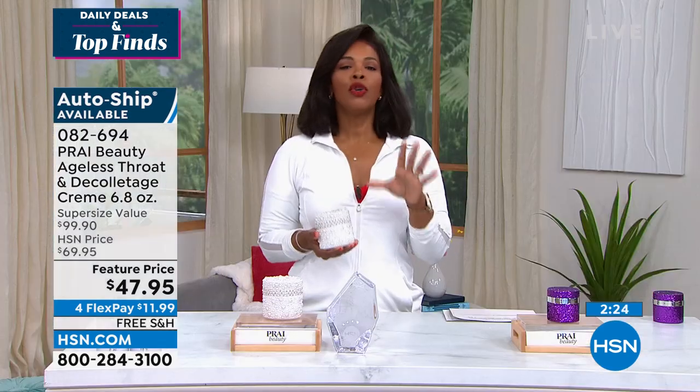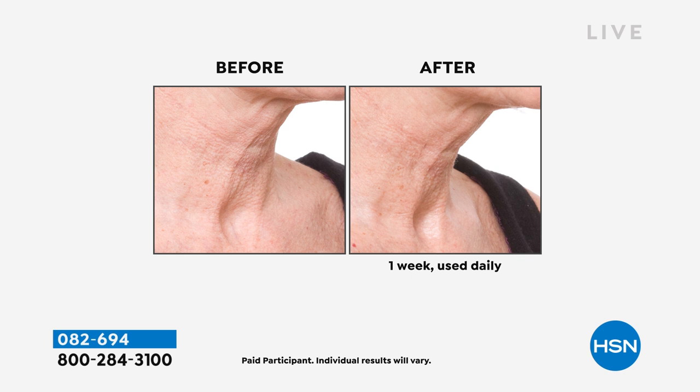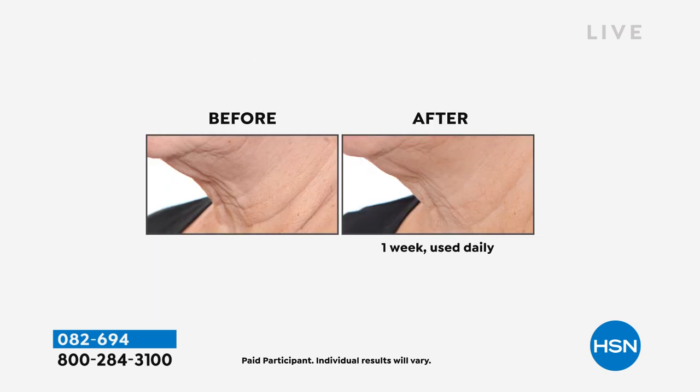You and the team at Prai are beauty professionals who've been in the beauty industry for years with some of the biggest brands and highest price tags. What I love is you have a formulation where you can see the results after one week. You're not having to spend months to get to an after, or spend triple digits to get there. You've got it for such a great value — free shipping, on flex pay for $11.99. This is the time to do it.